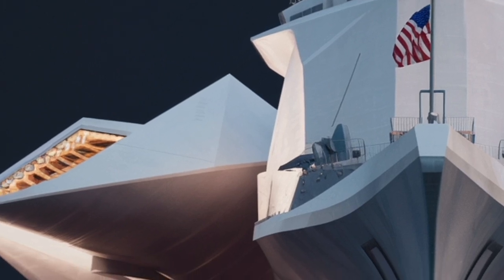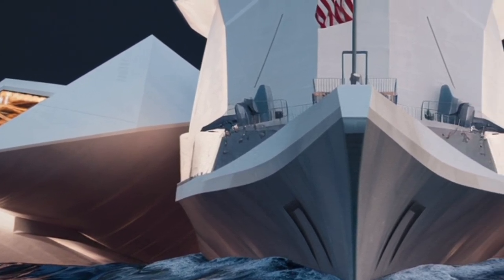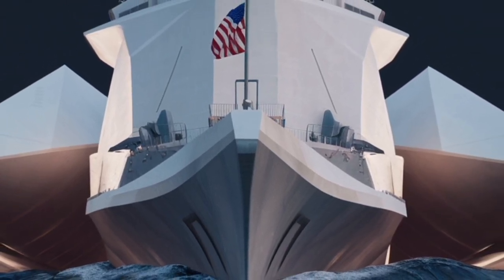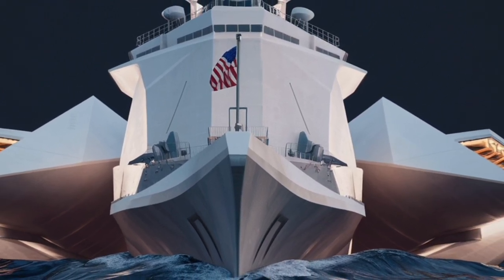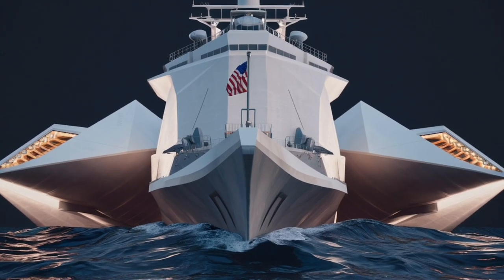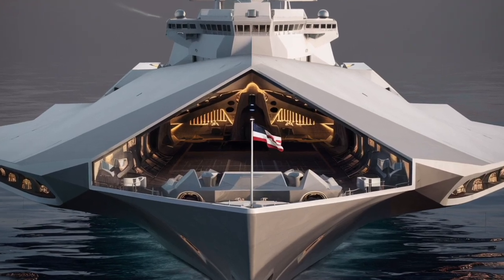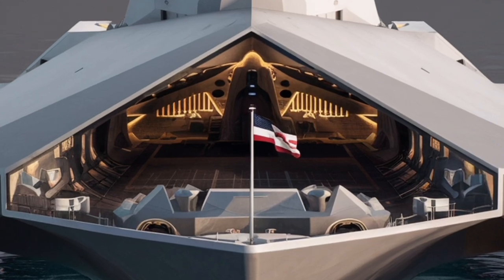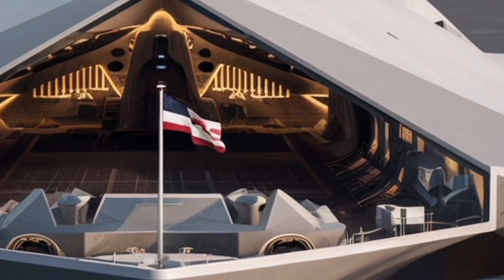Of course, the Zumwalt's journey hasn't been without challenges. The program has faced criticism over its high costs, with each ship estimated at around 4.5 billion dollars — more than double the price of a standard Arleigh Burke-class destroyer. Initial technical hurdles, delays, and the cancellation of some of its original weapon systems led some to question whether the Zumwalt would live up to its promise. However, as the ship matures and new systems like hypersonic weapons are integrated, it's becoming clear that the Zumwalt represents more than a prototype — it's a foundation for the future of naval combat.